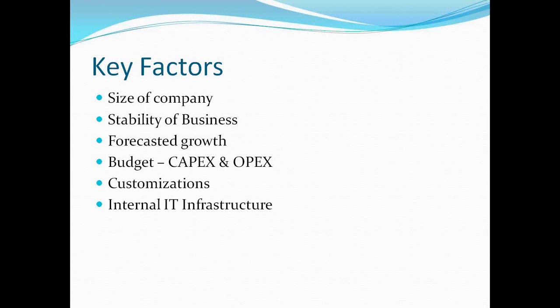Some of the key factors we need to look at in selecting what kind of deployment we need — whether in-premise or SaaS — is the size of the company, which translates into licensing cost for the most part. Stability of business is another factor: if the business process is constantly changing, customization would be required constantly. A stable business process is much easier to implement in an ERP compared to a business whose processes keep changing.